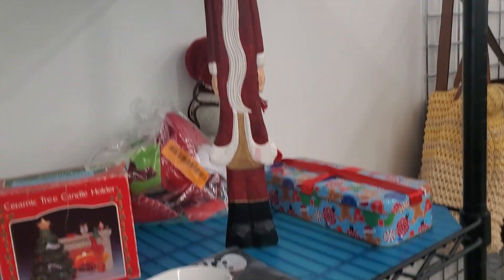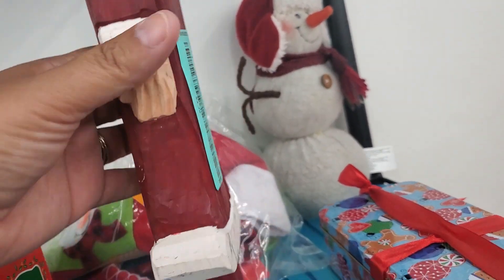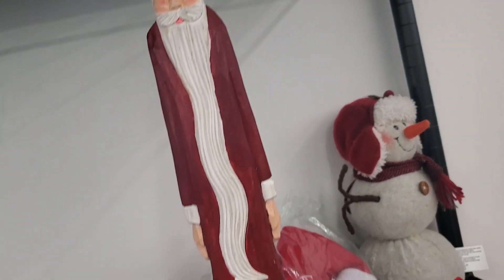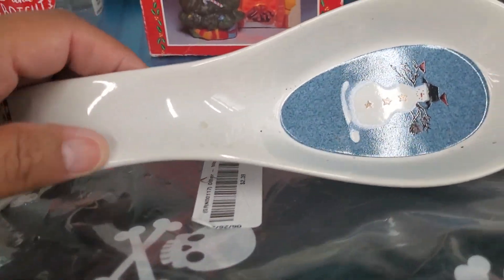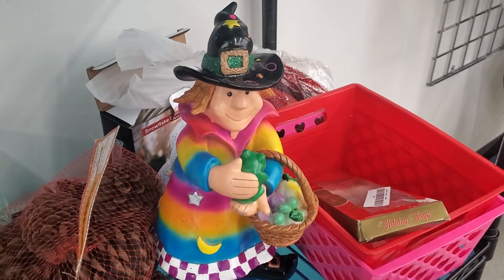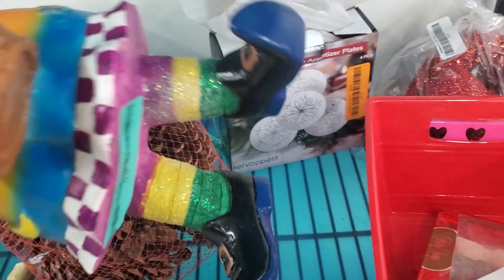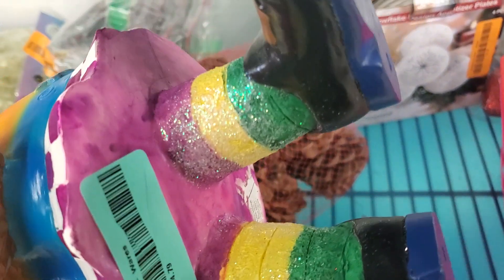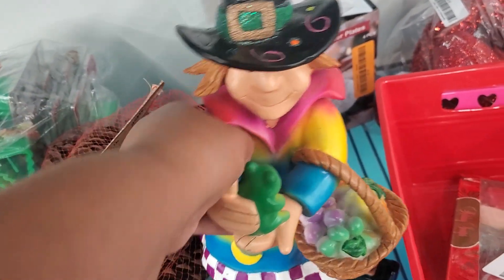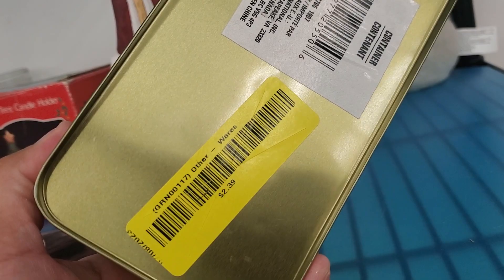Look at this long Santa — he looks mad. He's wood; he is $4.79. And here is a spoon holder — $2.39. Oh wow, I had to show you guys this — it's a witch, but look at the colors. She has a frog — I've actually never seen something like this. $4.79. I just had to show you that — that is funny. And then look at this container; it's just a container. $2.39.